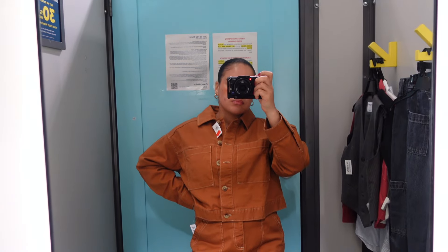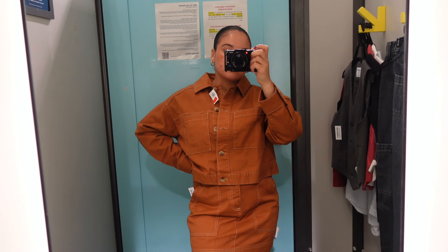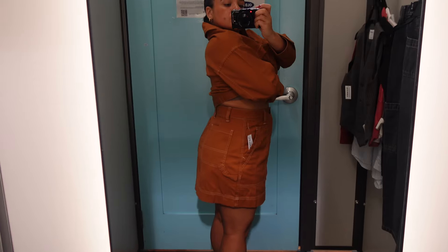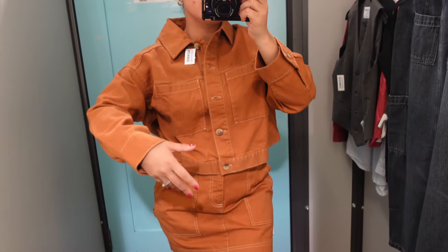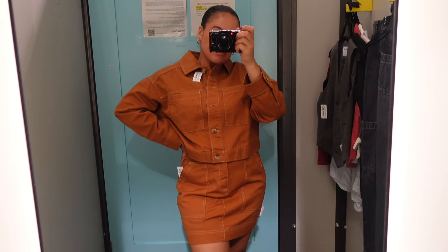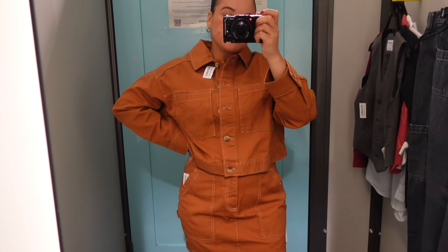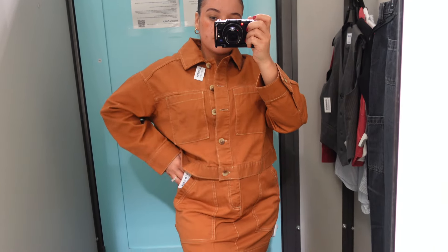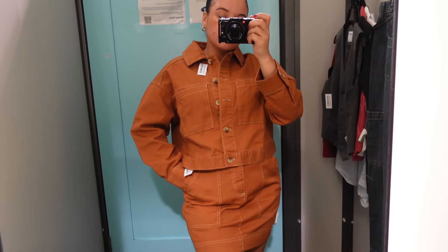Coming in hot from the clearance section, I got this utility jacket and utility mini skirt from the clearance rack. I was really pleasantly surprised — this gives like a coordinated set, but obviously they're sold separately. I was not expecting this to look as good as it looks. Tell me this doesn't give you fall with this burnt caramel color — it's absolutely gorgeous. Definitely going to be adding this to cart.